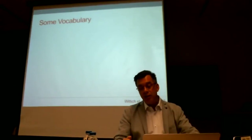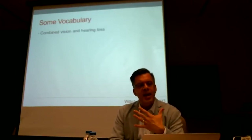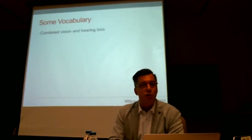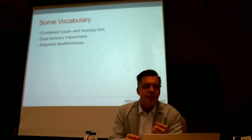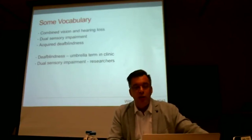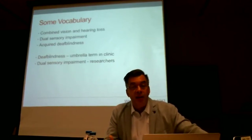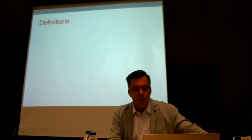Heading into dual sensory loss, I want to throw out some vocabulary so we're all on the same page. My favorite phrase remains combined vision and hearing loss — likely the least threatening of terms when talking to clients. People also talk about dual sensory impairment and acquired deafblindness. In service delivery, people are comfortable using deafblindness as an umbrella term, though many clients will refuse services for people that are deaf and blind because they don't identify that way. We have a bit of work to do on definitions.